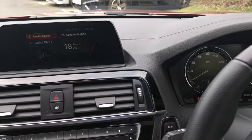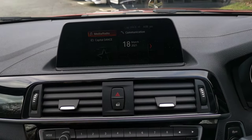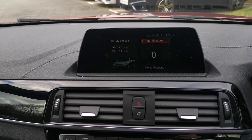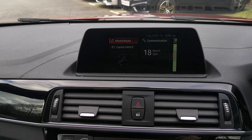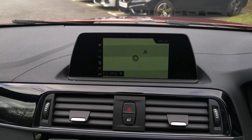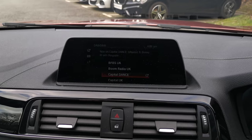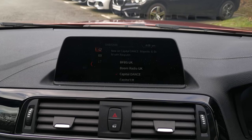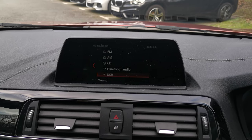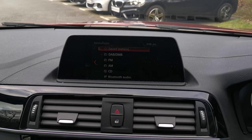Moving to the centre, we've got the BMW live tile system with six tiles that can be operated via the iDrive dial or voice activation. You can set these up to show the information you want — you can go into the map for a bigger view, media controls, and as you'd expect this car has CD play along with digital radio, full Bluetooth connectivity, and a USB input as well.